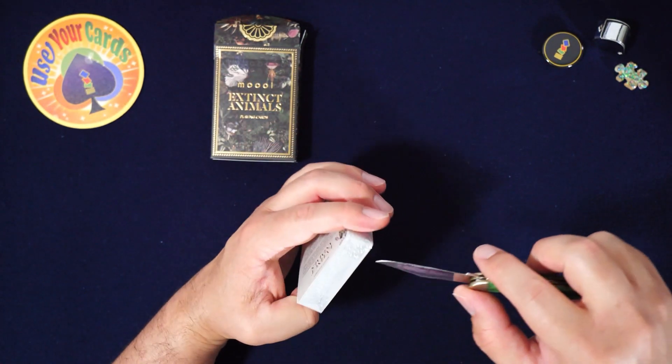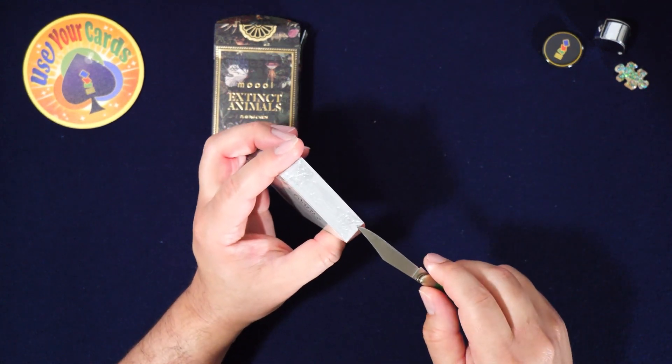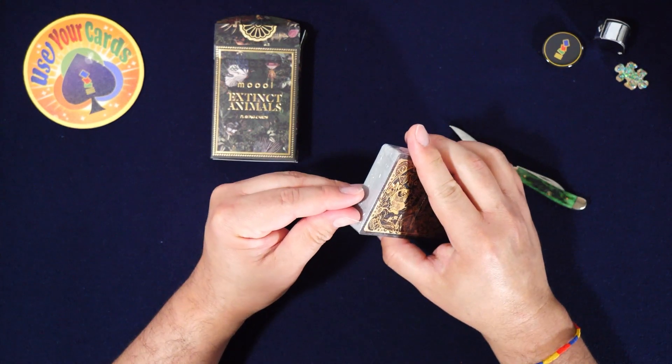I should probably not use that to open it. I already know I'm gonna scratch the cards. That lawnmower really threw me off — it's like this low vibration.